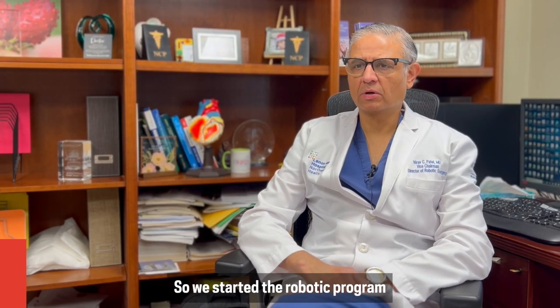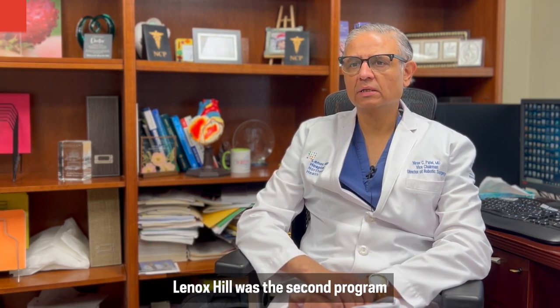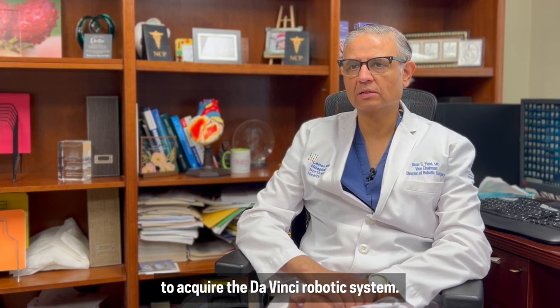We started the robotic program at Lenox Hill almost 22 years ago. Lenox Hill was the second program in this nation to acquire the Da Vinci robotic system.